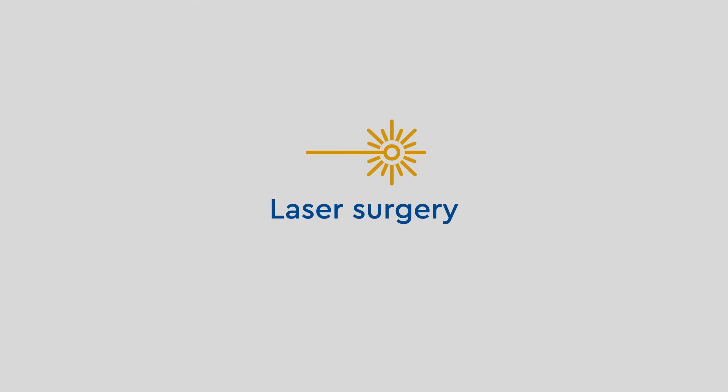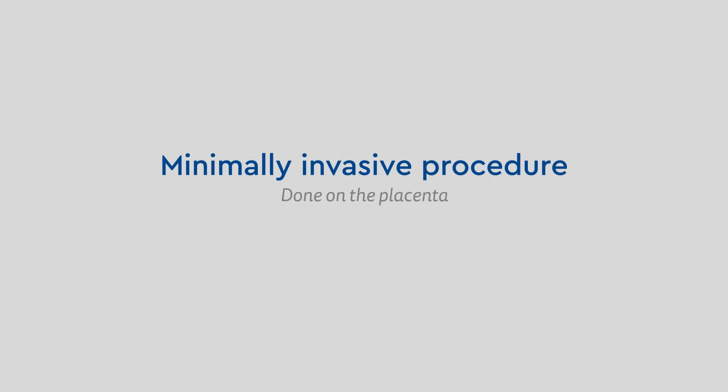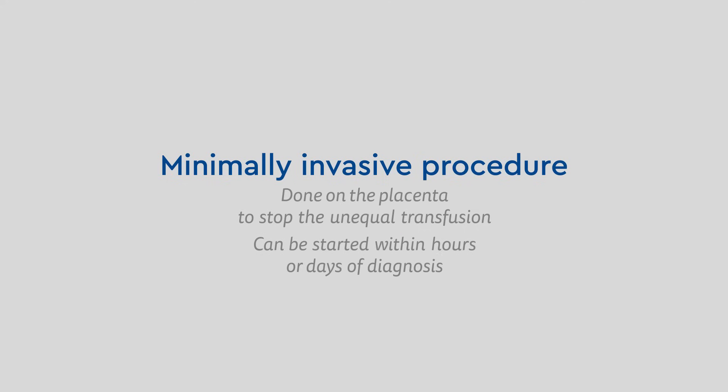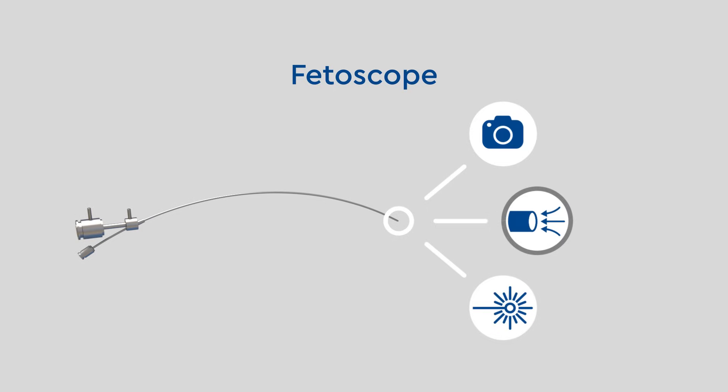In severe cases, we will recommend laser surgery or laser ablation. This is a minimally invasive procedure done on the placenta to stop the unequal blood flow between the twins. Treatment can be started within hours or days of diagnosis. We will discuss what type of anesthesia is best for you. You will be continuously monitored, and neither you nor your twins will feel any pain or discomfort during the procedure. The entire procedure is done by a single instrument — the fetoscope — which contains a camera, a suction tube, and the laser.